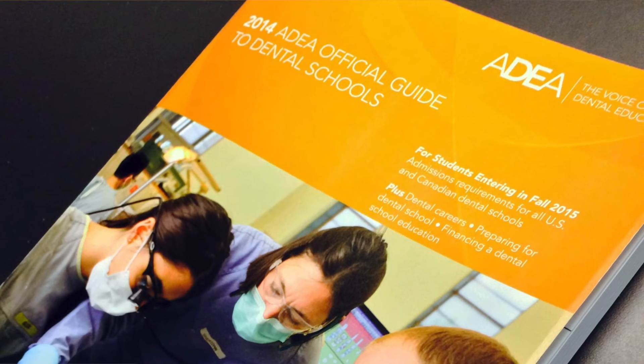When I was applying to schools, there was a resource I used that was extremely helpful — the ADEA's Guide to Dental Schools. If you go onto their website, they have a place where you can purchase a catalog that has all the prerequisites for each school in the United States, as well as stats for each school and other information about their mission statement and more. I highly recommend it if you are applying to dental schools.